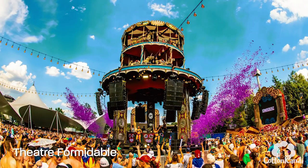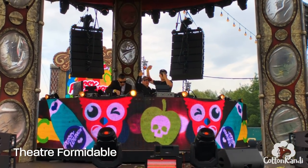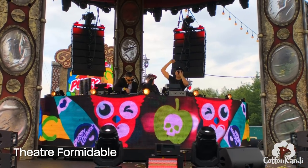This is the stage I can't pronounce — Theatra Formidable. It's a 360-degree design that actually rotates and plays music in all directions. To be honest I didn't love this stage. The sound wasn't great, and that definitely might be the way they have the sound system set up.